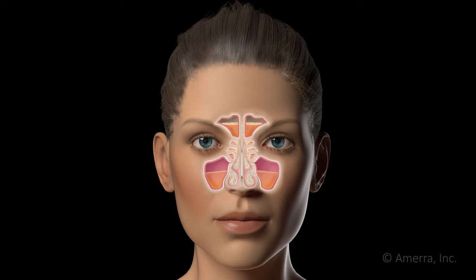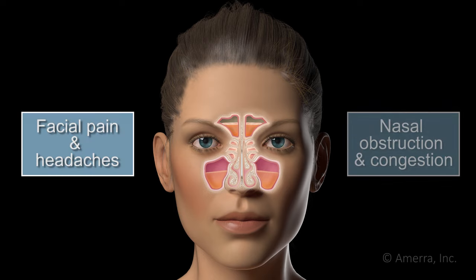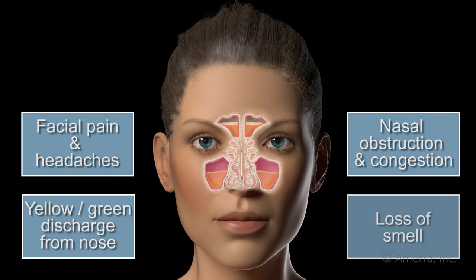If you suffer from chronic sinusitis, you may experience facial pain and headaches, nasal obstruction and congestion, yellow or green discharge from your nose, and loss of smell.